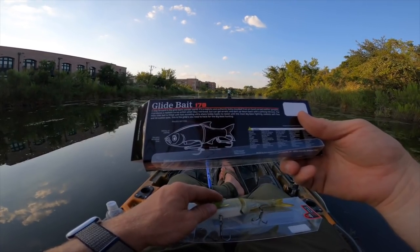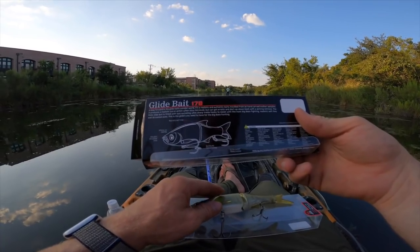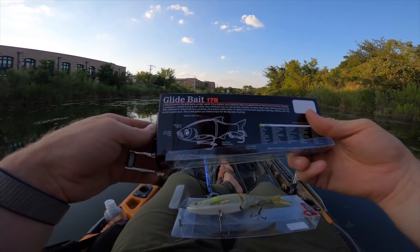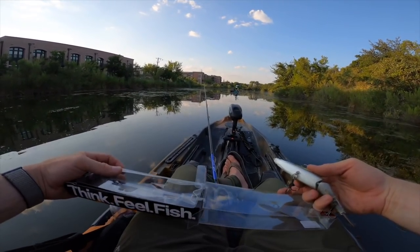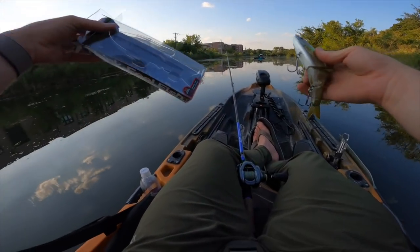The Molex glide bait is fitted with two swiveling ultra-sharp treble hooks to resist even the biggest bass fighting. 'Think, feel, fish' - that makes a lot of sense, I like that. The packaging translation is a little rough but the bait looks dope. We're going to see if it catches some fish on a night where they haven't been biting much.